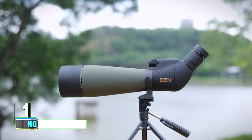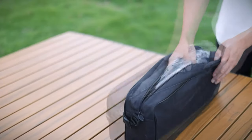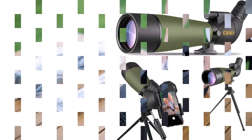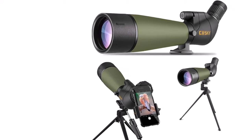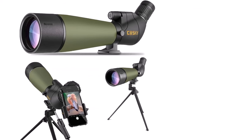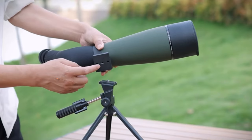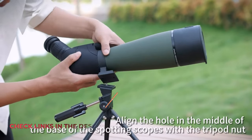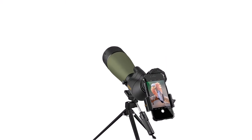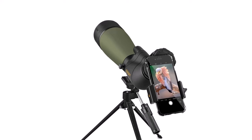Number 1. Gusky Updated 20-60x80 Spotting Scope with Tripod. Experience the world in stunning detail with this versatile telescope, offering variable 20x to 60x magnification and a dynamic lens focusing system for effortless zooming. Tailored for enthusiasts of archery, bird watching, wildlife observation, hiking, camping, scenic appreciation, outdoor sports, and astronomical exploration, this telescope adapts seamlessly to diverse settings. Its fully multi-coated 80mm green film objective lens delivers an expansive field of view ranging from 82.9 to 48 feet per 1,000 yards.